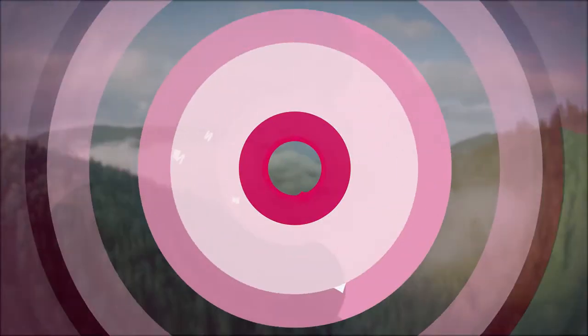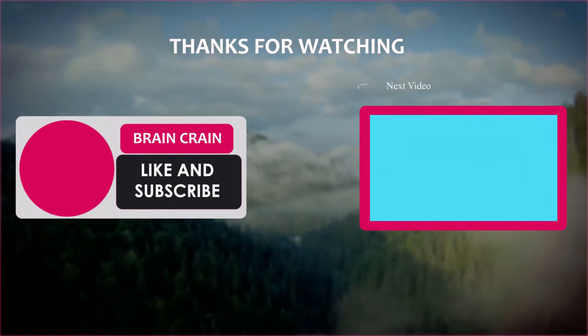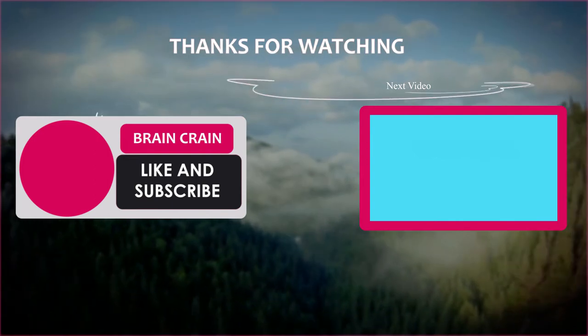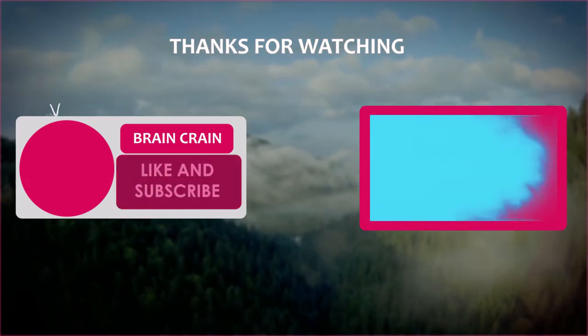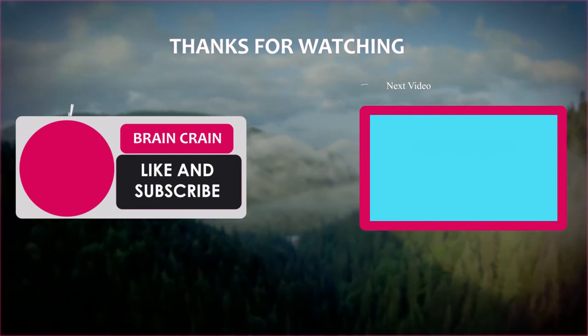Which castle or palace was your favorite? Have you been to any other amazing ones that you think deserved a spot in this video? Let me know in the comment section down below. If you enjoyed this video, please make sure to drop it a like and subscribe, clicking that bell icon to stay notified. Thanks for watching!